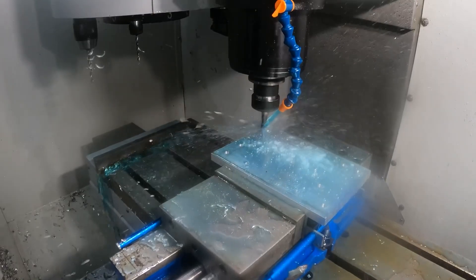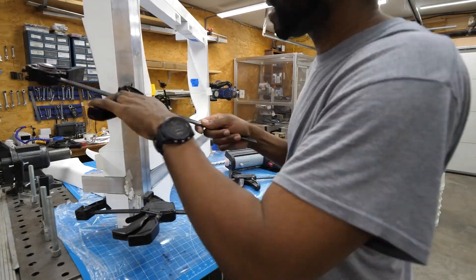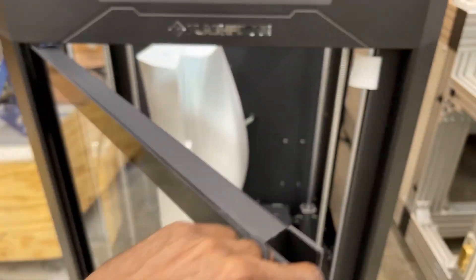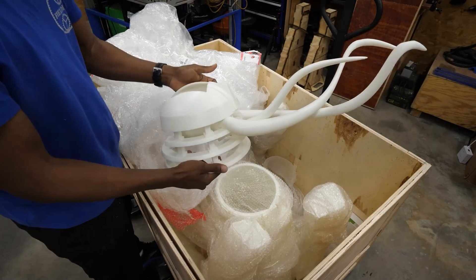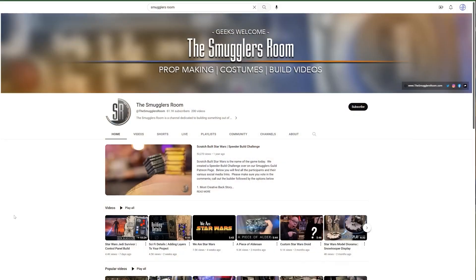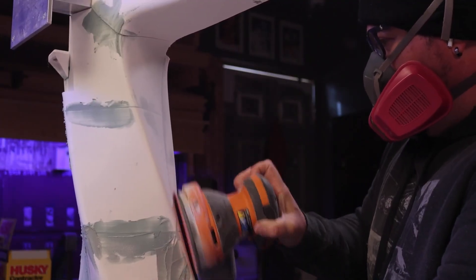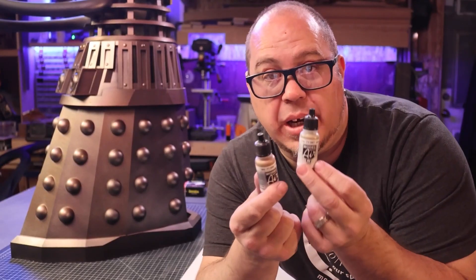After a whole lot of welding, cutting, machining, and gluing, the basic structure was starting to come together. As the 3D parts were coming off the print beds, the original design was taking shape as well. But to make this one really come to life, Jeremy called in the help of Brian from the Smuggler's Room. There's a whole other video on his channel about the painting and finishing of the desk.